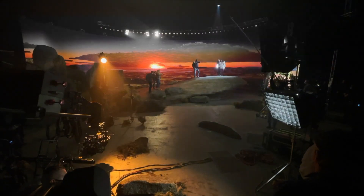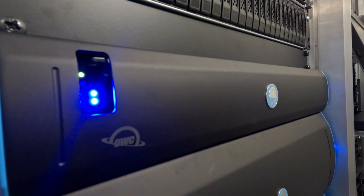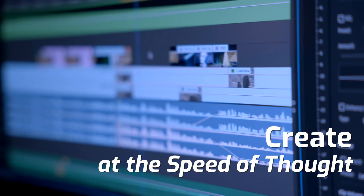Editors, VFX artists, virtual productions, and post-production teams do their best work when technology dissolves into the background and they can focus on refining their work and remaining in the flow state. No matter your team's size, or whether they need to work with 4K, 8K, 12K, AR, VR, or EXR, the new Jellyfish XT eliminates latency and empowers your team to create at the speed of thought.